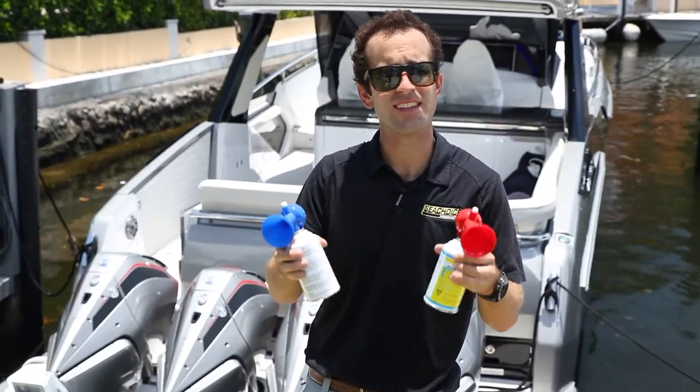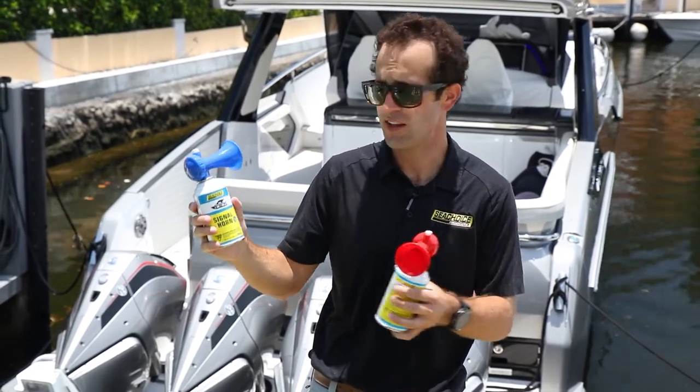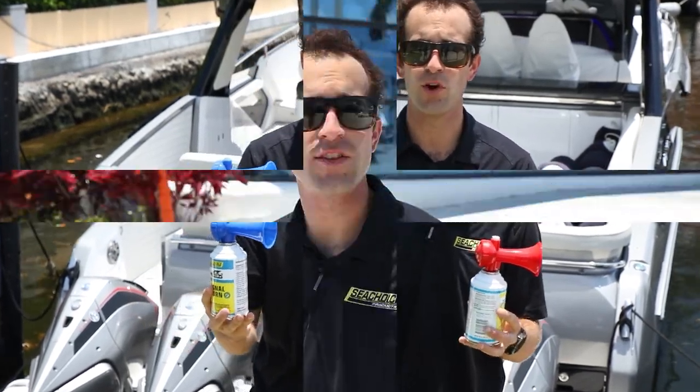So the idea: stay safe out on the water. Most boats are required to have some kind of signaling device. This one here is clearly printed — it's for boats up to 65 feet — and it's a key safety item to have on your boat.